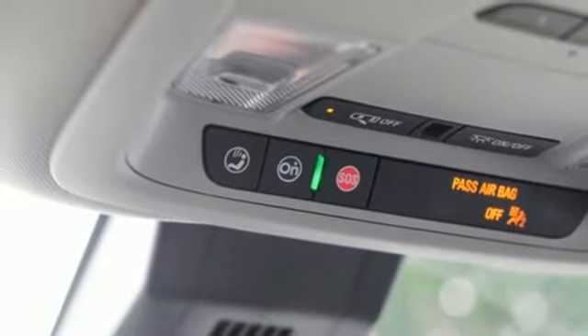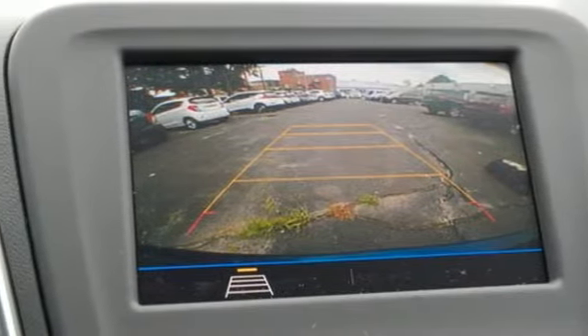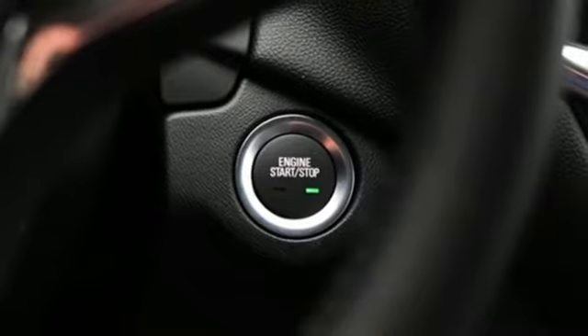Wi-Fi hotspot, AM-FM satellite radio, active grille shutters, remote engine start, and an intercooled turbo inline four-cylinder engine.